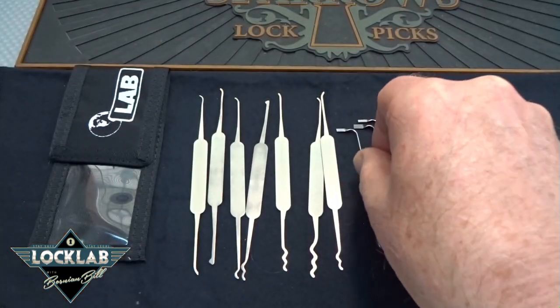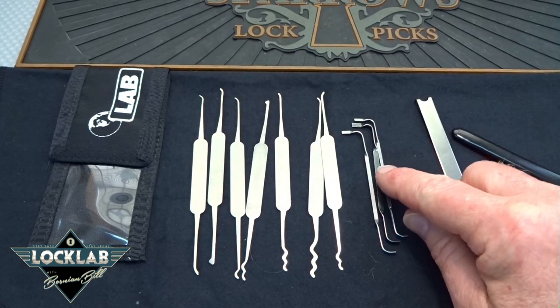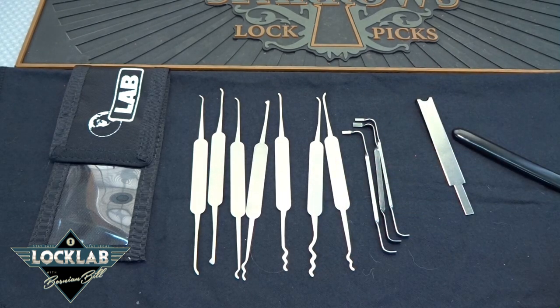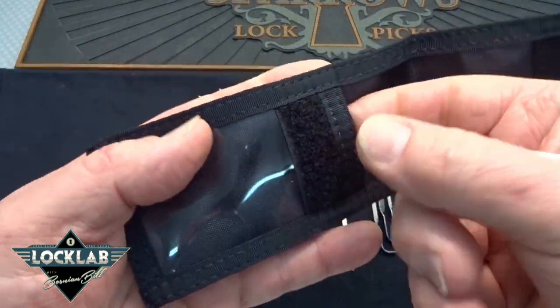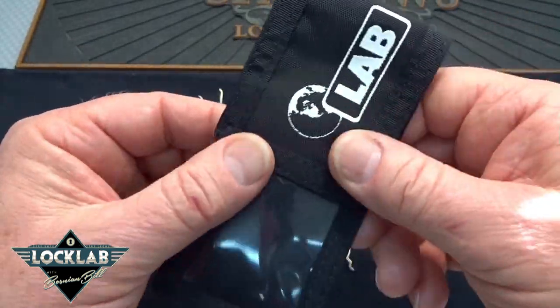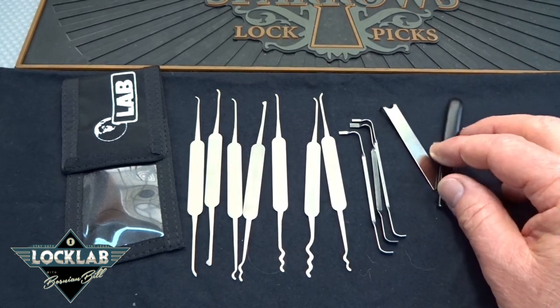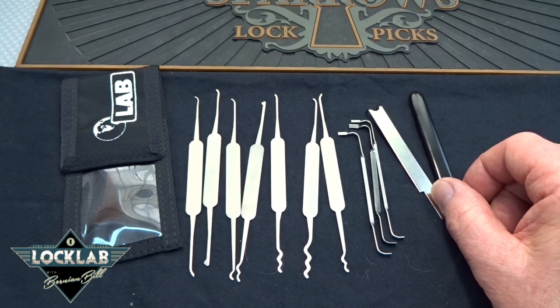Somebody really thought that through, and I'm very impressed that they included that. It's so simple — I don't know why none of us ever thought of it. So there you go: the Lab 11-piece kit. I think this would be a really good kit at $31.95 — all stainless steel, 25 thousandths. It does come with a case; it's nothing spectacular, a little nylon case with a clear pocket on the front, but it's not bad. Pretty good kit for $31.95 — probably a good deal.